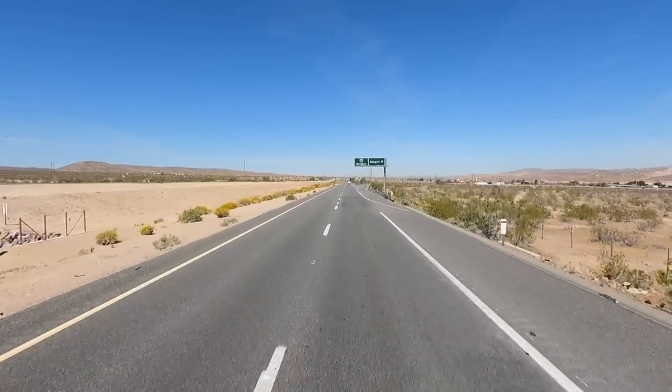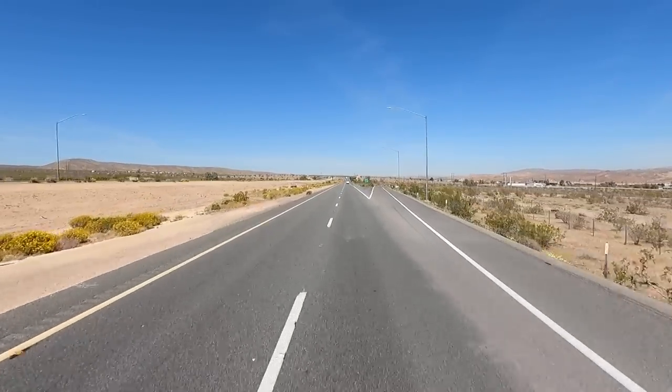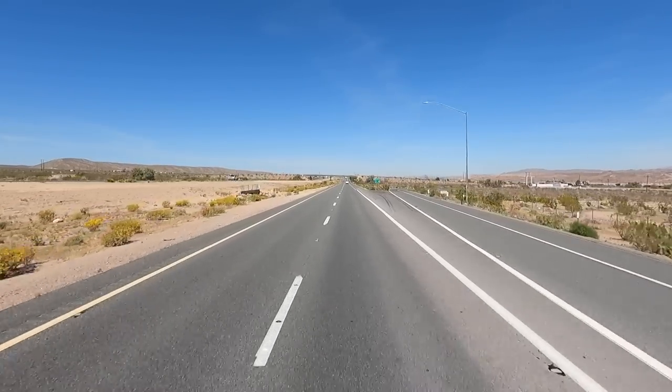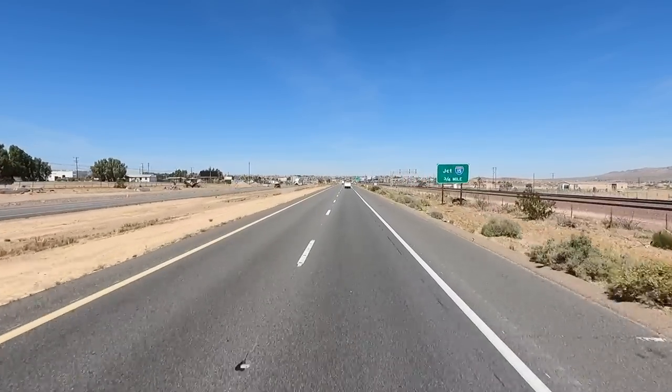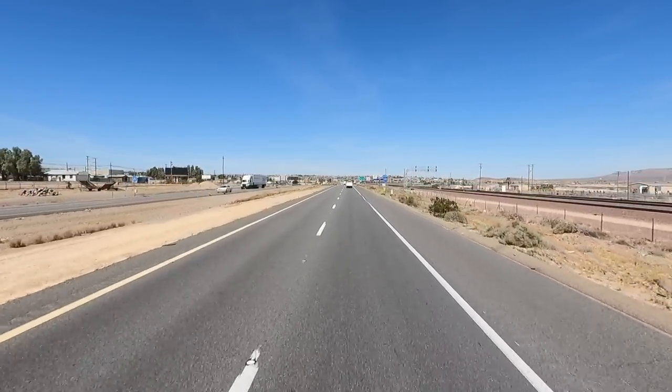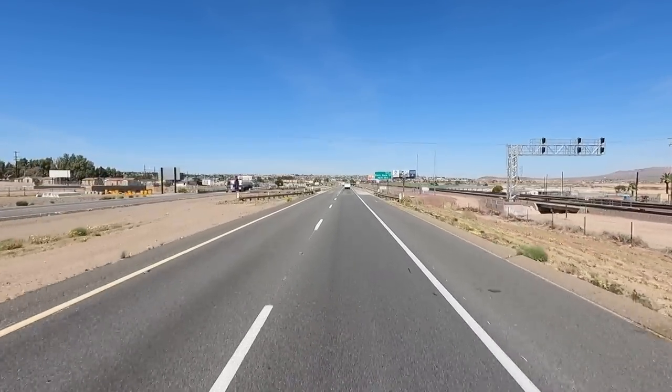Not too much farther — a mile or two up here will be the end of I-40. This is where it dead-ends into I-15. Three quarters of a mile and we drop south. We're going to pick up Highway 58.